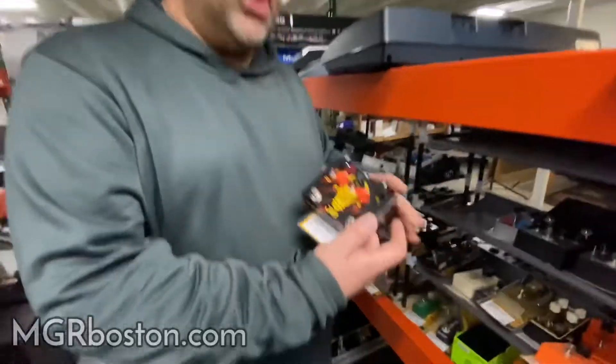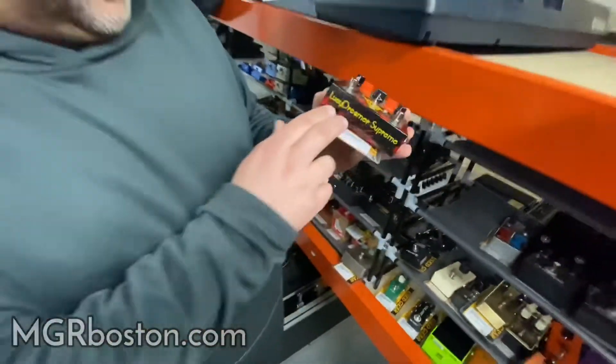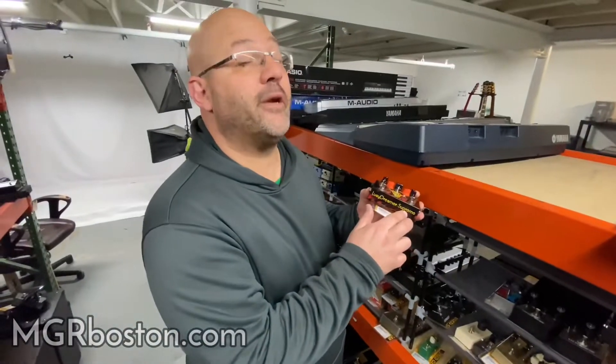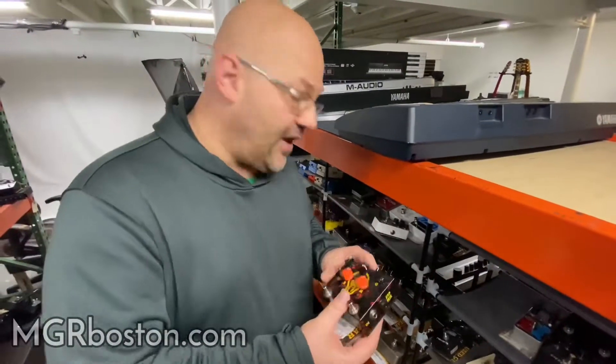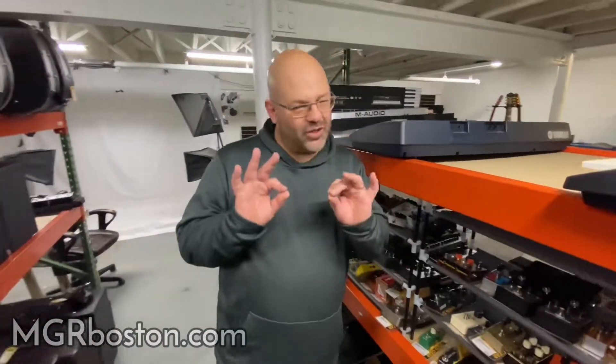Another beauty that came in — Jam Pedals, another wonderful company that makes amazing stuff. This is the Lucy Dreamer Supreme: a phenomenal sounding overdrive pedal for all you tone fanatics like myself. These things do the trick.